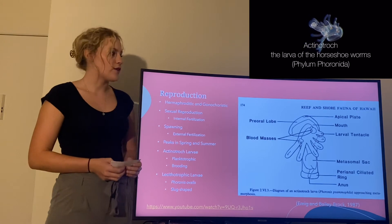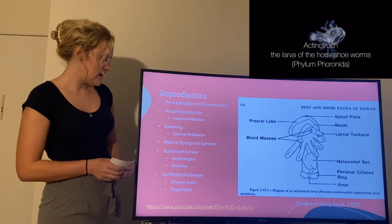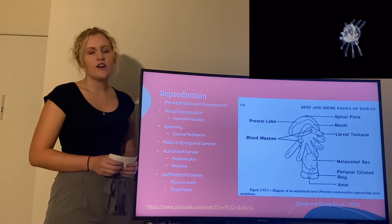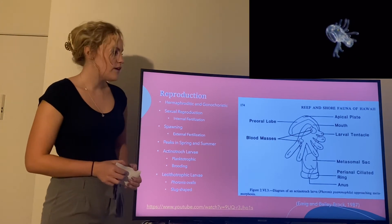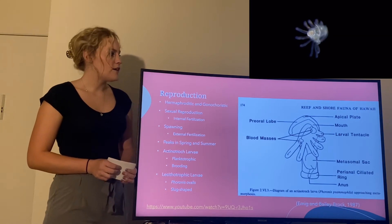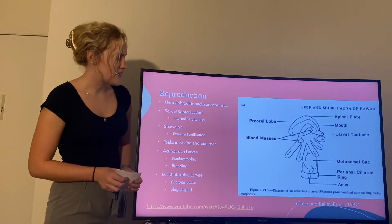If you look in the top right corner you can see a video of the actinotroch larva. This is how it moves, and as you can see its entire body is ciliated as well as having large larval tentacles to help it move. Its mouth is at the top and its anus at the bottom.